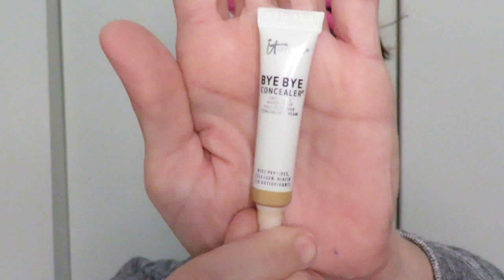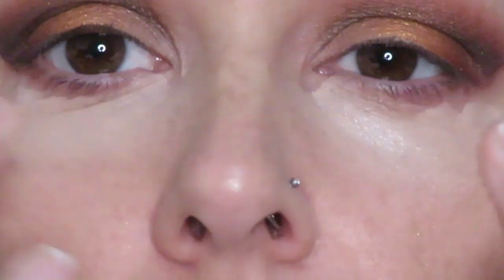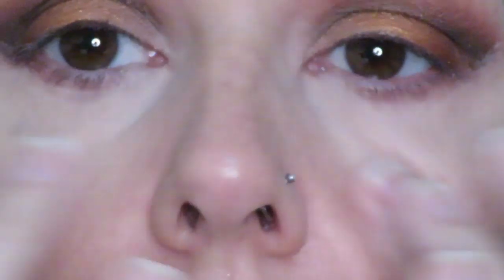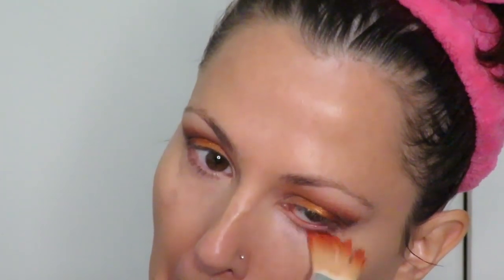Next is the IT Cosmetics Bye Bye Concealer, and I was really impressed with the brush for the precision of being able to use it. I'm going to try to smooth the concealer out with the brush — I always put it on initially with my fingertips because it is a very thick product and you need just a pinhead size amount. So I'm going to try blending that out with the brush and see how it works, then going back in with my dampened beauty blender to smooth it out.